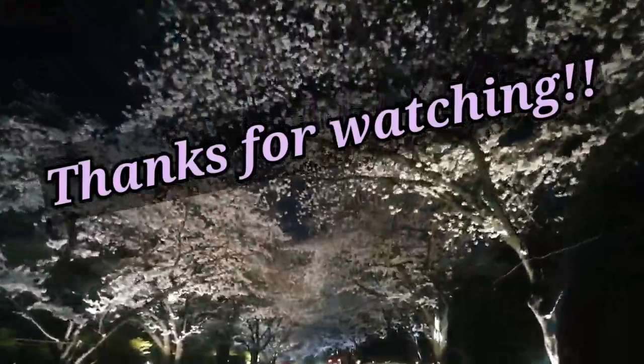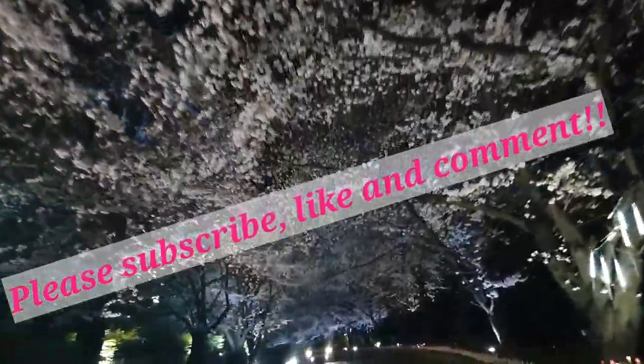Thanks for watching — please subscribe, like, and comment.